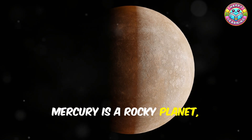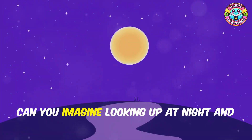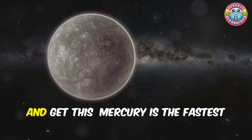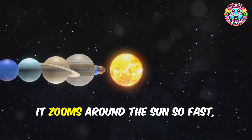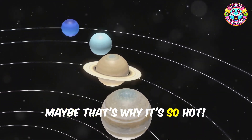Mercury is a rocky planet just like Earth, but unlike Earth it doesn't have any moons. Can you imagine looking up at night and not seeing a moon? That would be so weird! And get this — Mercury is the fastest planet in our solar system. It zooms around the sun so fast, it's like it's always in a hurry. Maybe that's why it's so hot!